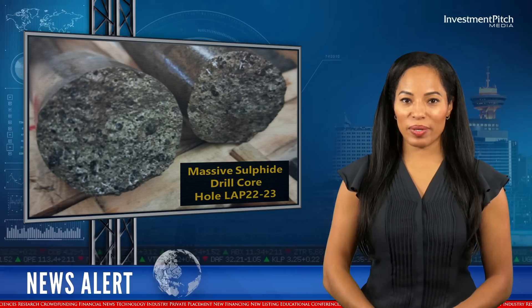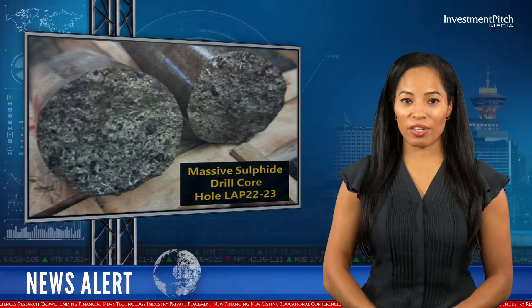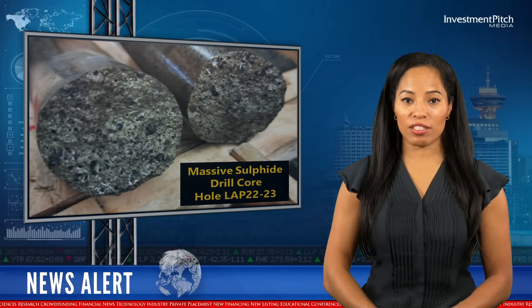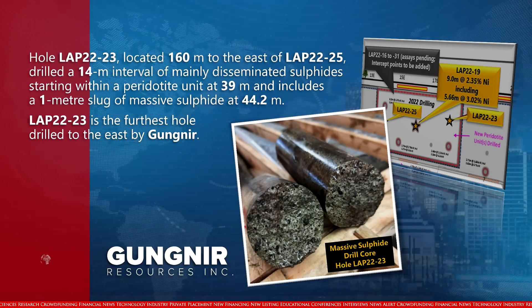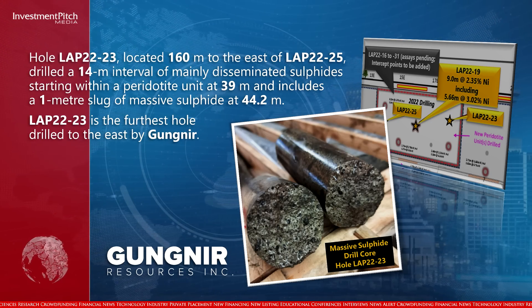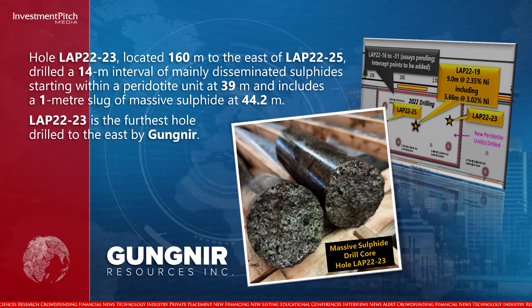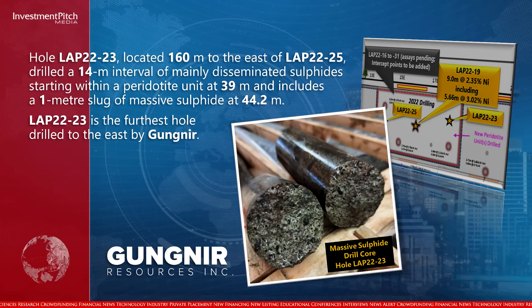Hole 23, located 160 metres to the east of hole 25, drilled a 14 metre interval of mainly disseminated sulfides starting within a peridotite unit at 39 metres, and includes a 1 metre slug of massive sulfide at 44.2 metres. Hole 23 is the furthest hole drilled to the east by Gineer.